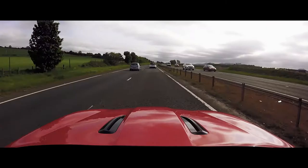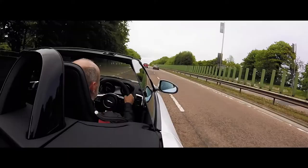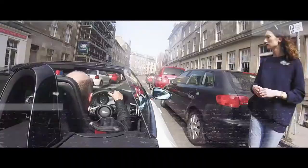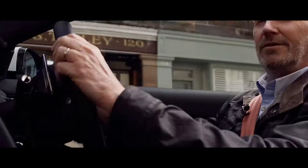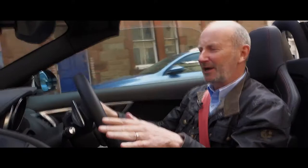The top speed is over 200 miles an hour, but 40 will do me fine here — or else there'll be trouble. The suspension is firm, as you'd expect, and it really comes into its own on the open road. But the remarkable thing is, you hardly feel the cobbles.